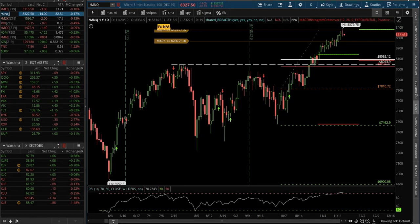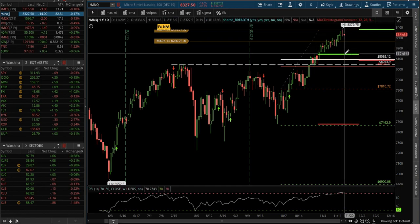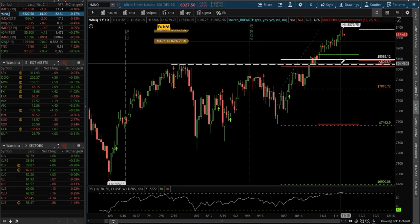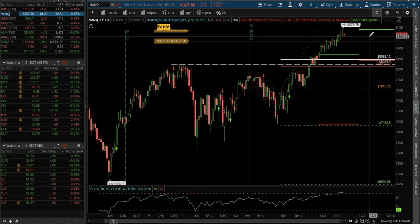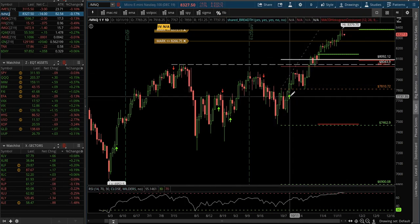The NASDAQ — same thing as the SP, the S&P mini. A pullback looks like it's imminent, back to maybe the 8090s would be a nice area. Old resistance right here and here and here becoming support. More than likely it will happen, or somewhere in there. There's a lot of support through here on the indexes.